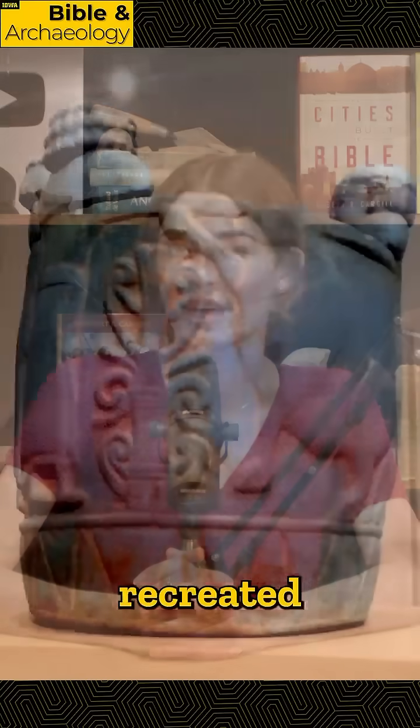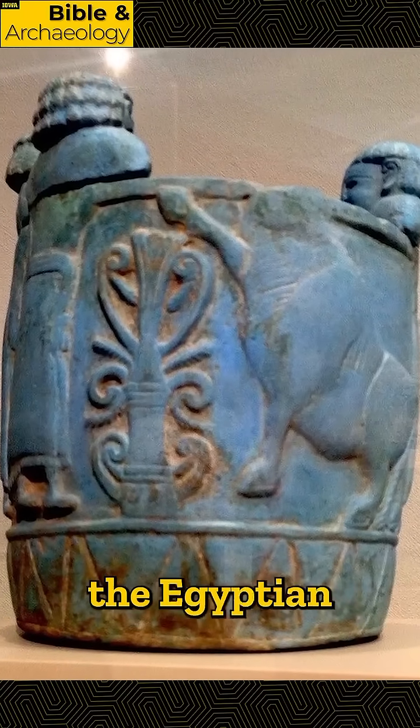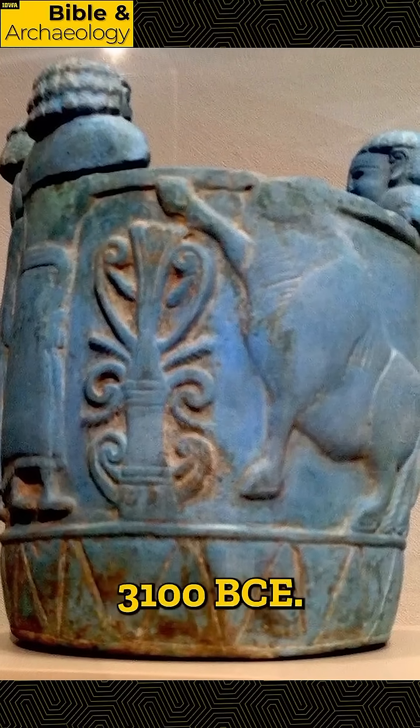Researchers at Washington State University have successfully recreated Egyptian blue, the famous synthetic pigment used by the Egyptian kingdom beginning in 3100 BCE. So how did they do it?